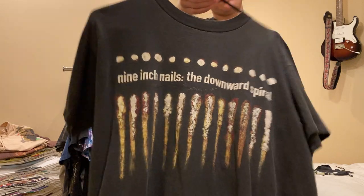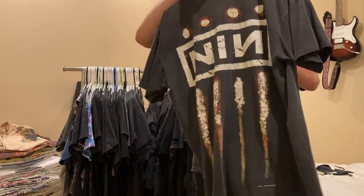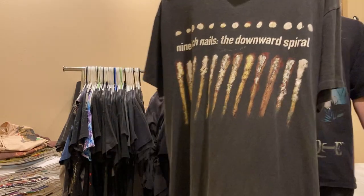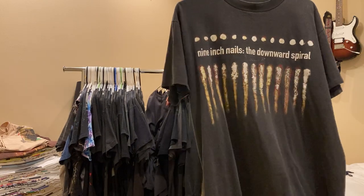Moving on, Nine Inch Nails tee - 1994, The Downward Spiral. No tag, single stitch all around. I know I'm doubling up with the other Nine Inch Nails, but as of now I'm going to keep both.